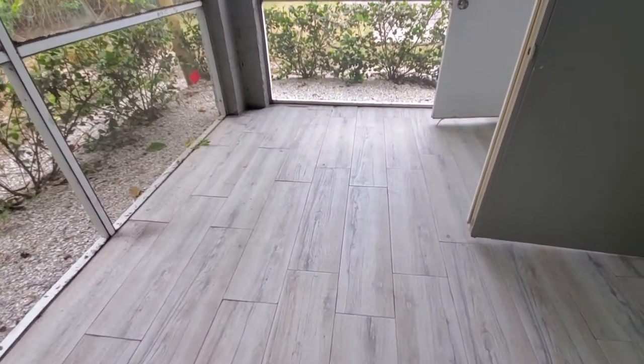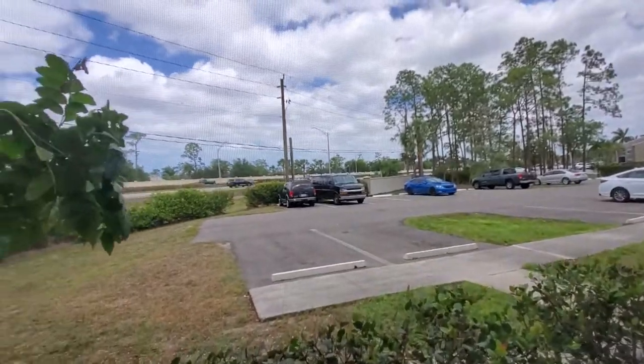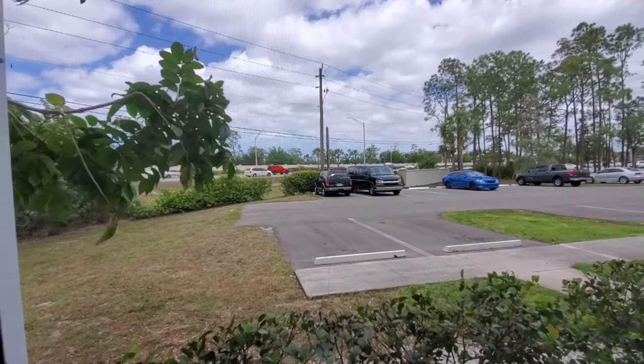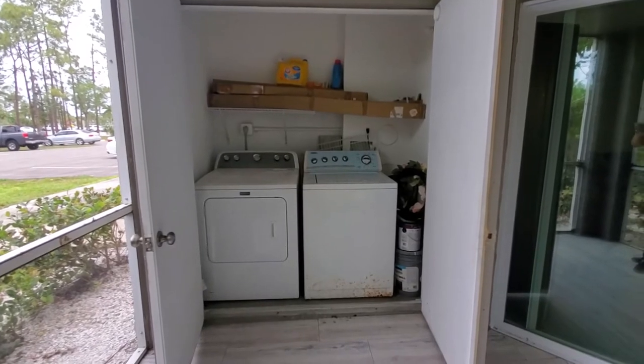Towards the front of your unit is where you have your exterior lanai. It has the same extended flooring as you find inside, and it faces right out front. That road right there is Santa Barbara Boulevard — your main corridor to get you to North Naples and all the way towards South Naples. You've also got your washer, dryer, and laundry facilities out here.